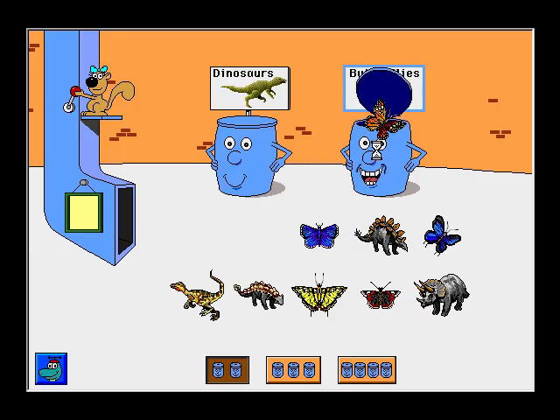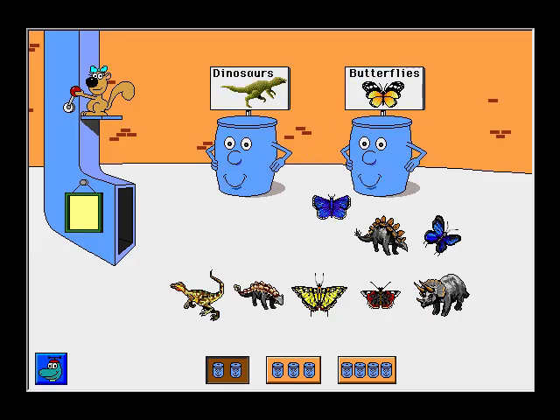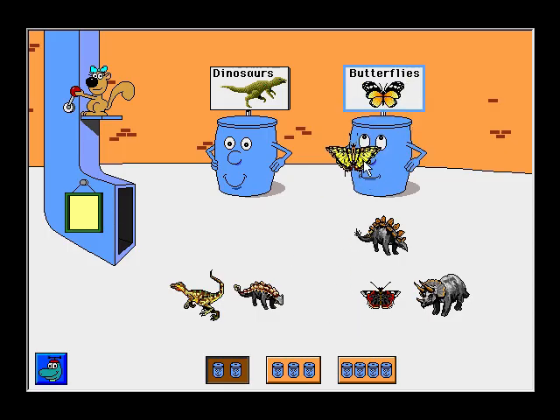Monarch Butterfly. All right! Common Blue Butterfly. Thank you! Great Purple Hairstreak Butterfly. Great! Tiger Swallowtail Butterfly. Excellent! Red Admiral Butterfly. All right!